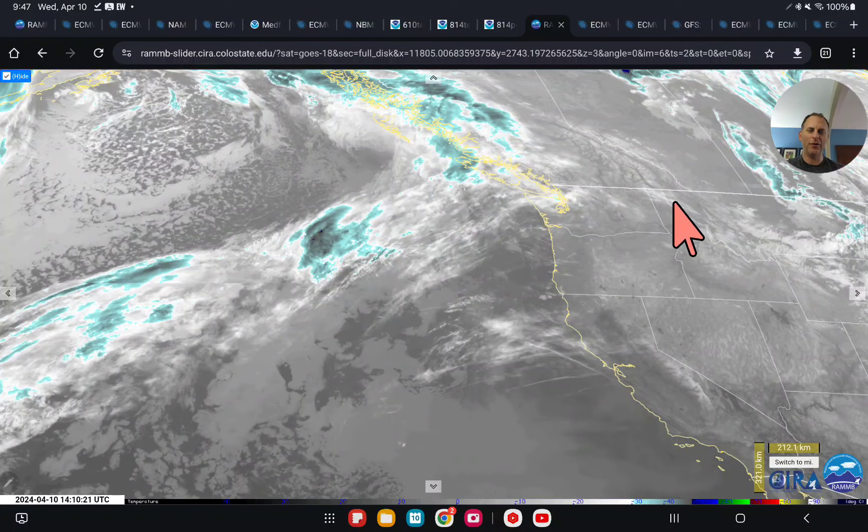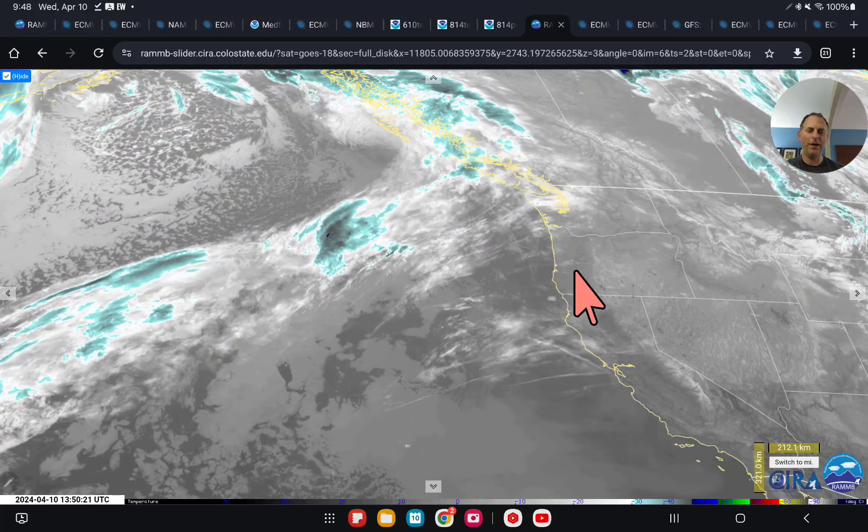Hey everybody, Michael Snyder, California Weather Watch. Today is April 10th and right now we are looking at the infrared satellite imagery.